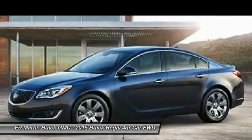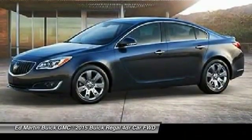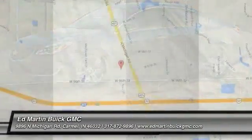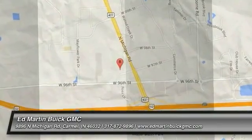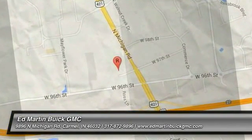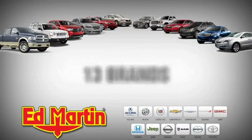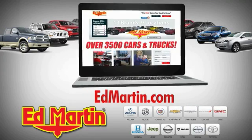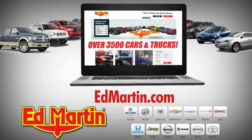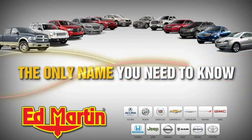Take this vehicle for a spin and see why so many shoppers are now proud owners. Nine locations, 13 brands, and over 3,500 new and used cars and trucks online at edmartin.com. Ed Martin is the only name you need to know.